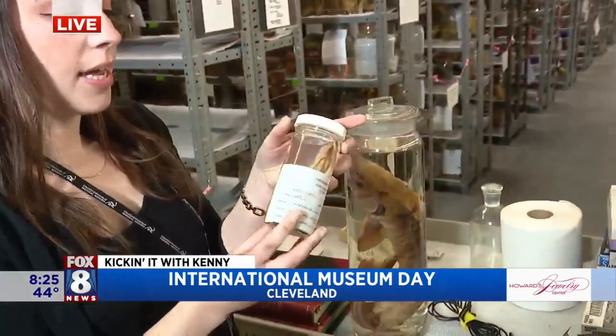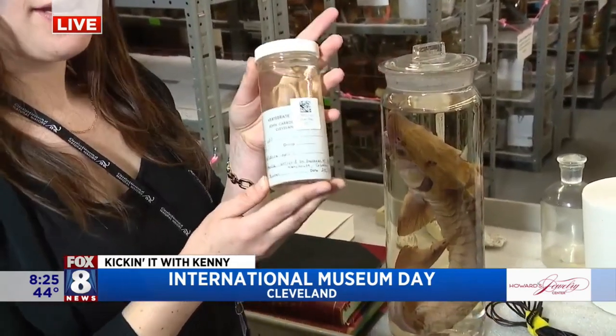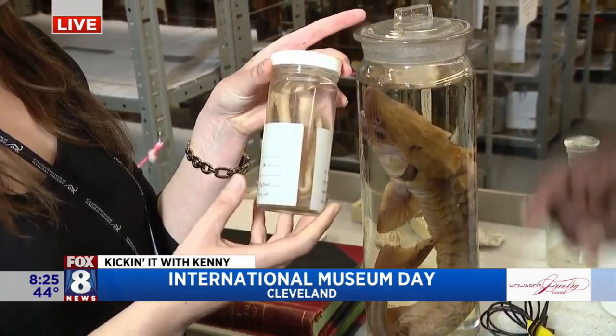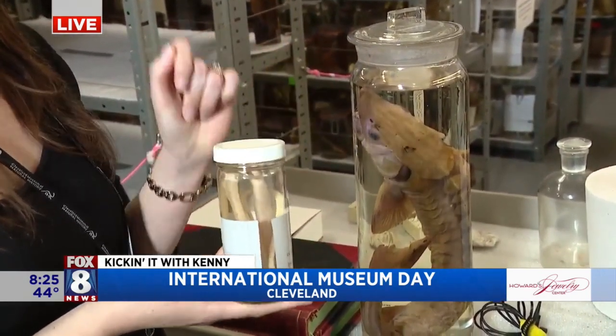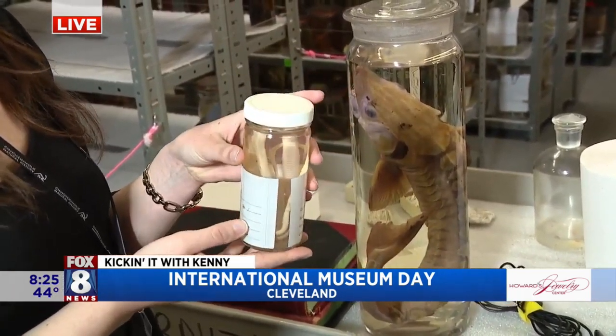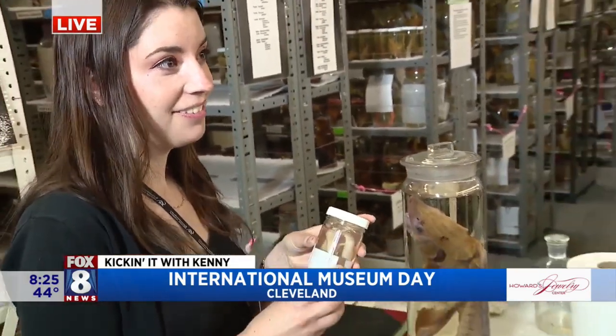So this is actually a South American species and it was found on a bunch of bananas at a warehouse in Columbus. So it was found in Columbus, but it's a South American species — it hitchhiked on a bunch of bananas and ended up in Ohio. I guess he ate bananas to stay alive, or he was hunting whatever's living in the bananas.